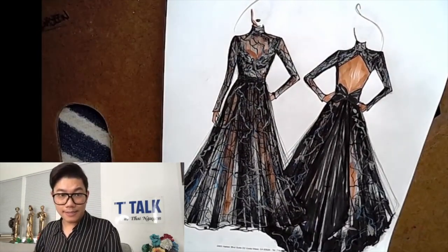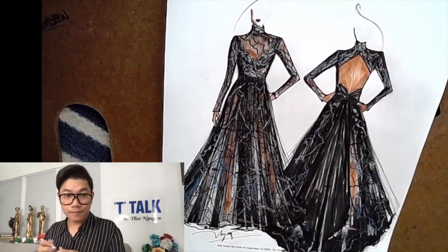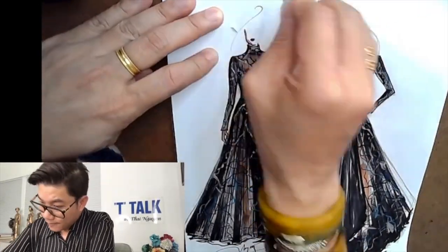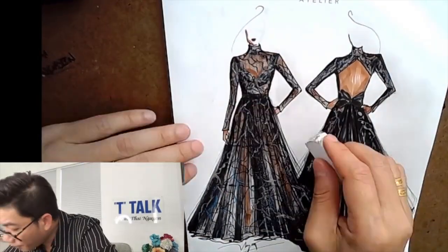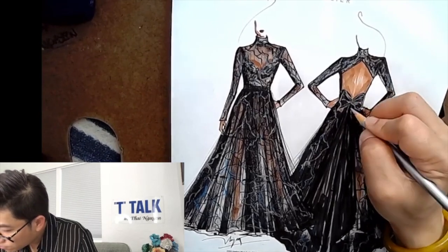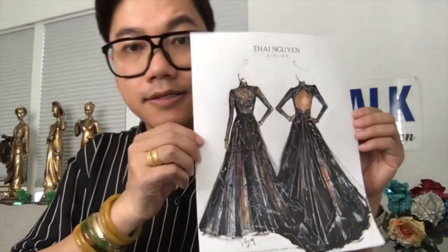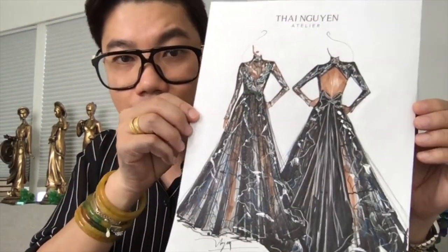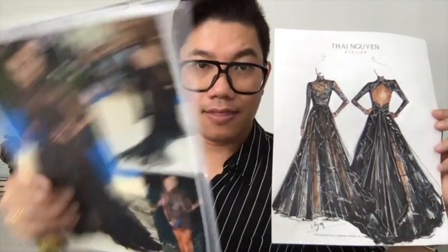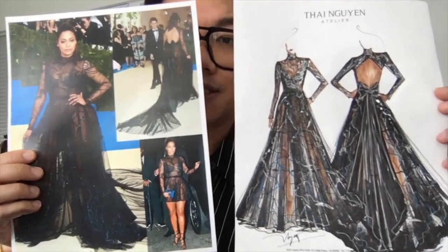Last but not least, my signature. Then we erase all the pencil marks. This is the finished product — you can see all the sparkle, the shine, the black, the blue. Lala Anthony and her gown. This is the sketch.